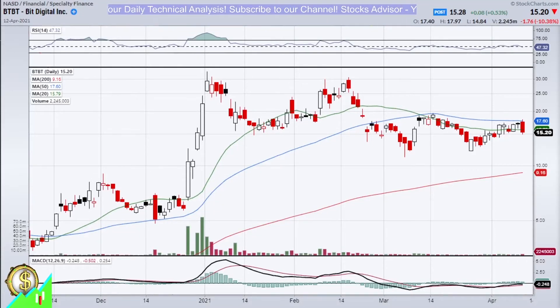Hello and welcome again on StocksAdvisors channel. On today's episode, we'll talk about BitDigital, Incorporated, traded on NASDAQ under ticker BTBT.